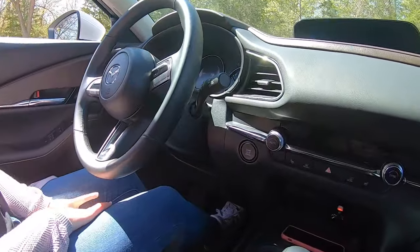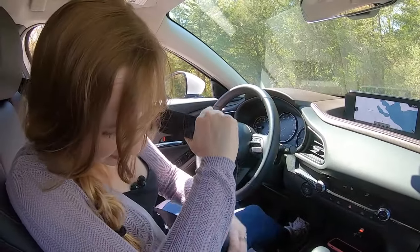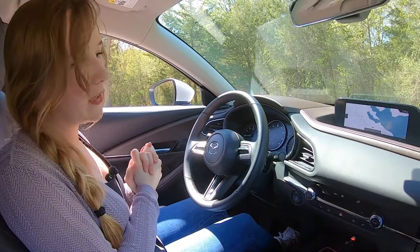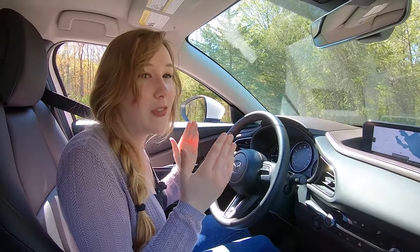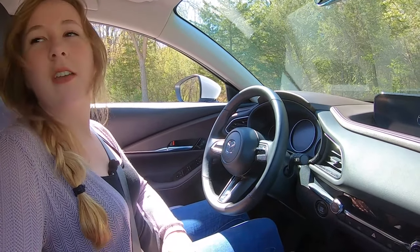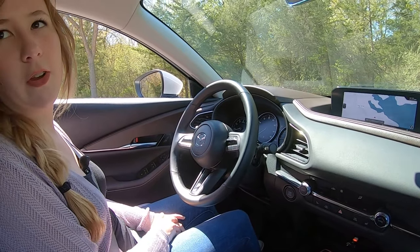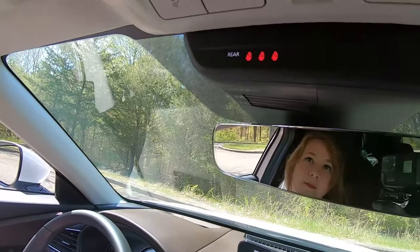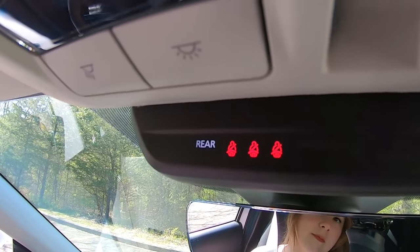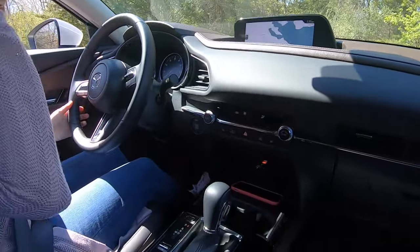With push-to-start, the car immediately beeps at you for not wearing a seatbelt. A tip for future owners: put your seatbelt on before you start the car and it won't beep at all. The car does show on the display when rear passengers aren't buckled, but fortunately it doesn't beep at you for those — that would be way too many beeps.